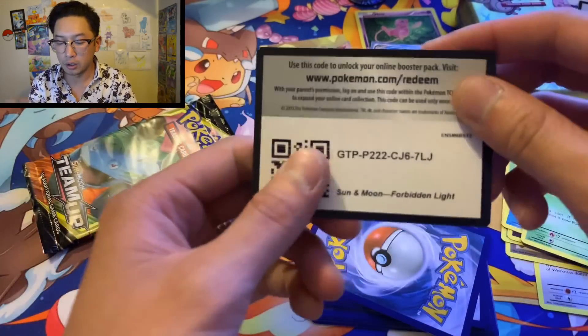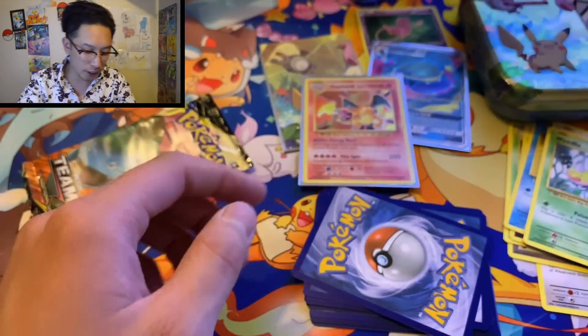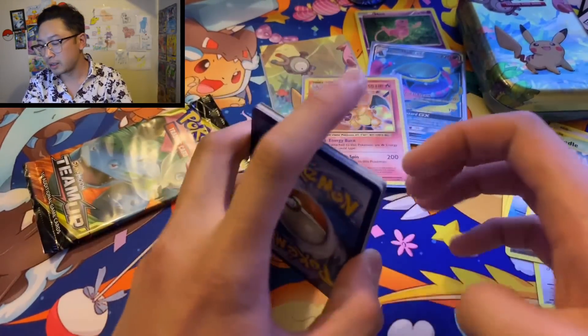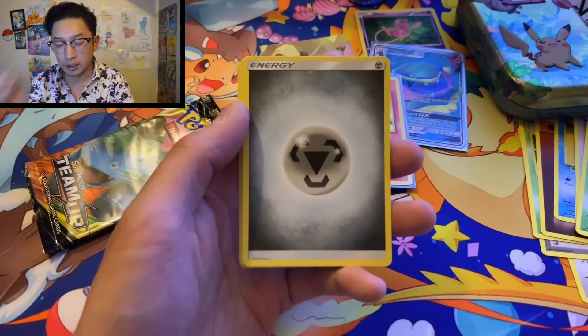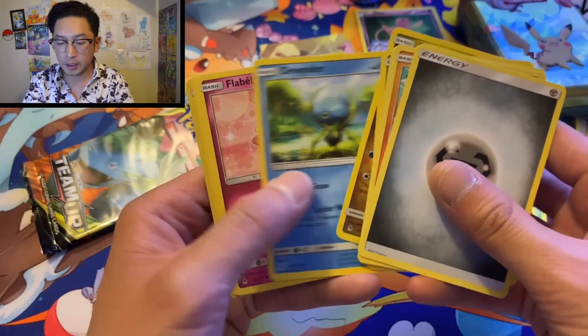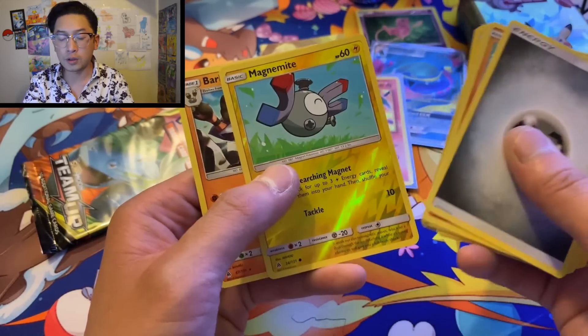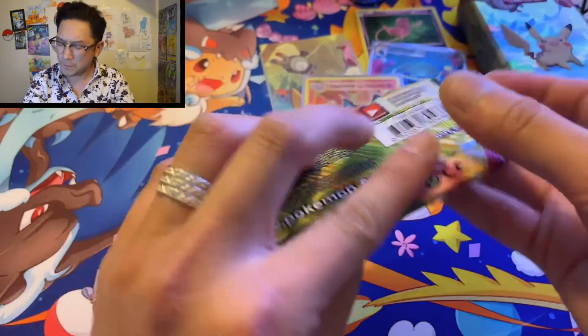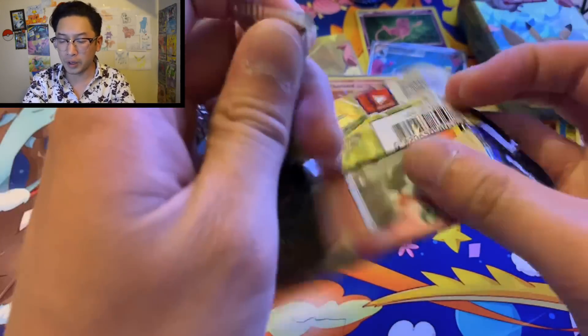Another green code card — Forbidden Lights, you're killing me. One, two, three, four. Scatterbug, Goomy, Magnemite, reverse holo — nothing too crazy. Moving on because that was boring, let's end this with a big win!